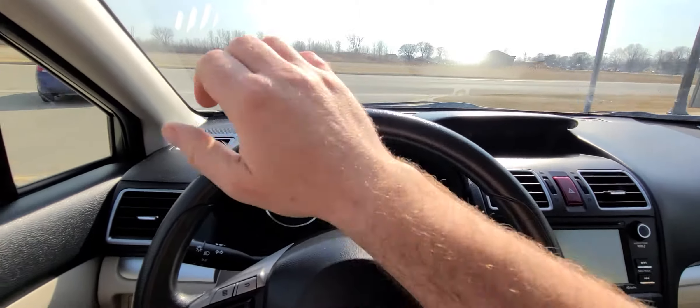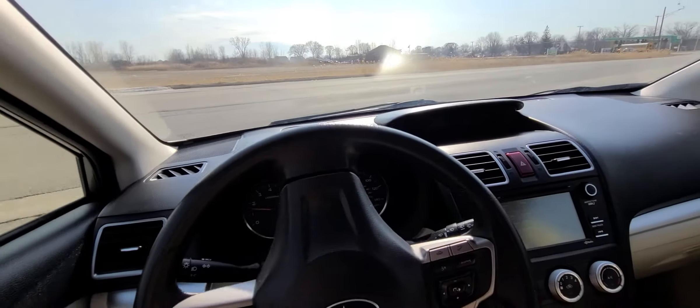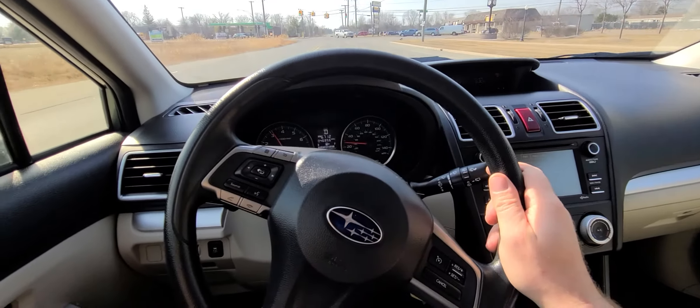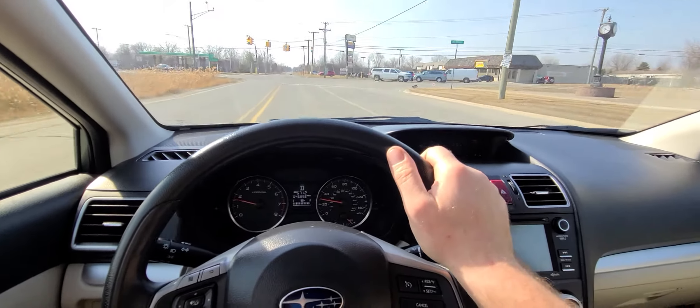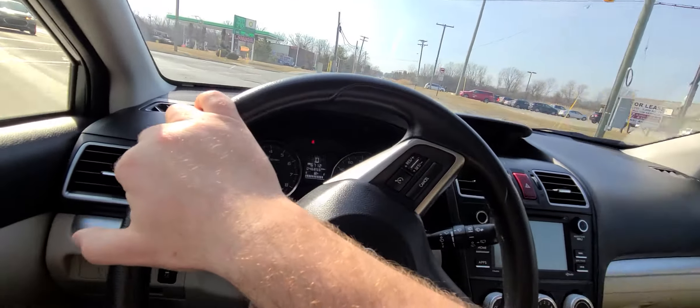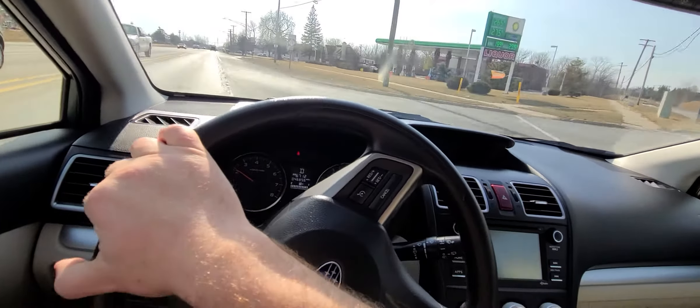The warranty is nationwide and can be serviced at any licensed repair facility — any licensed repair facility. You can't have your Uncle Bob, the backyard mechanic, work on it obviously. But any licensed mechanic can honor that warranty.